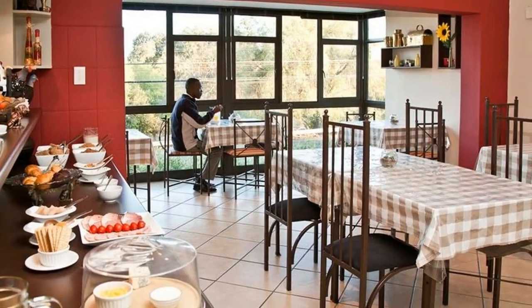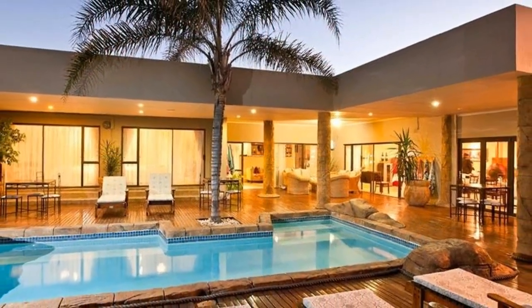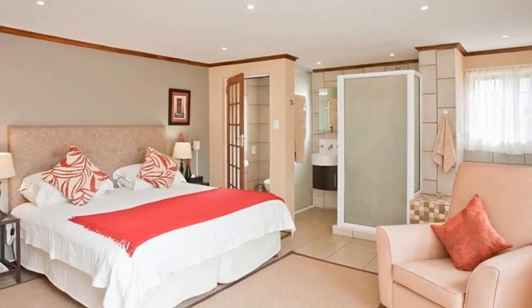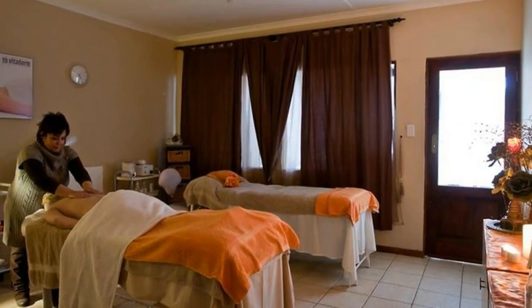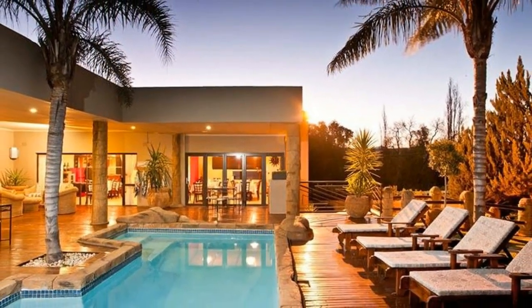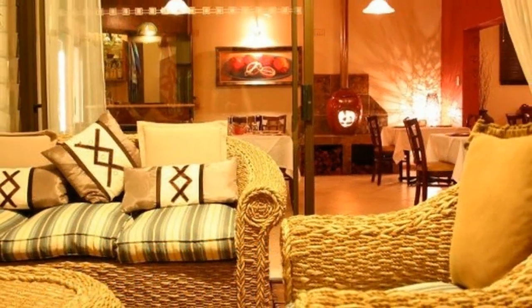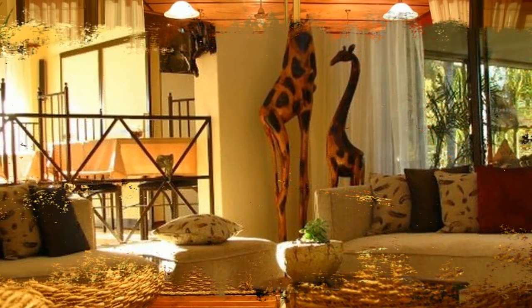Boulders Lodge is an all-inclusive adventure trip for couples that provides a luxury base for wildlife watching. Experienced game rangers and trackers lead guests on daily safaris where you may spot a herd of elephants, a leopard, or lion. When you are not wildlife watching, swim in the pool, work out in the fitness room, and book a relaxing treatment at the spa.